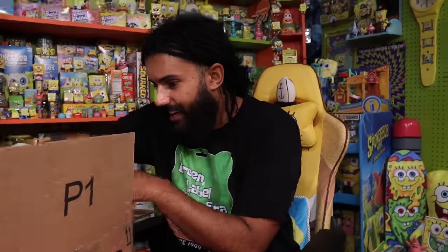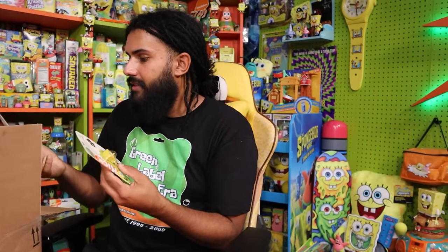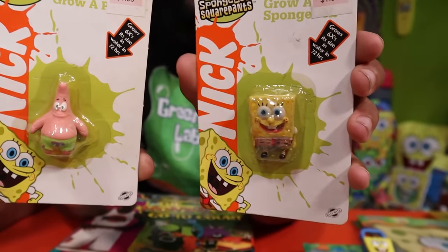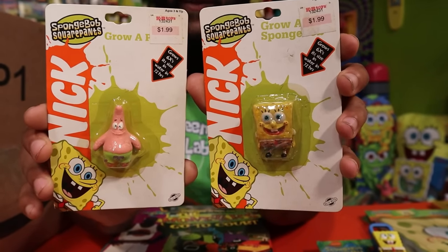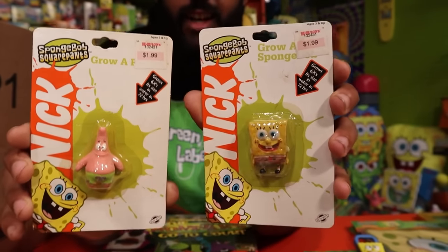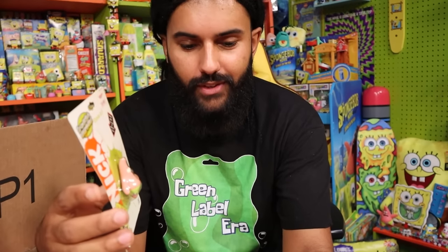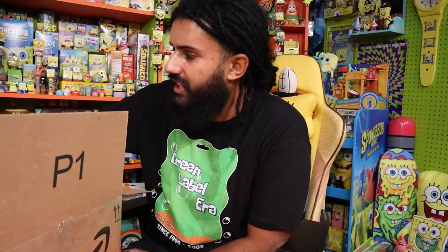We have grow sponges — SpongeBob and Patrick by KB Toys. If you know what KB Toys is, shout out to you. You put these in water and they'll grow to five times their size in 72 hours. That would be incredible. Green and white label packaging too.